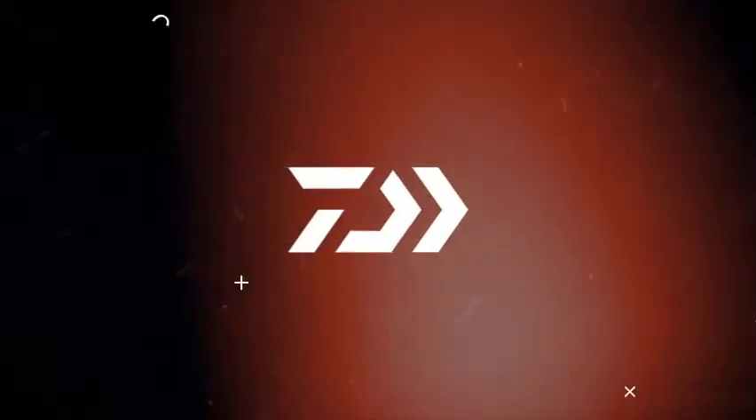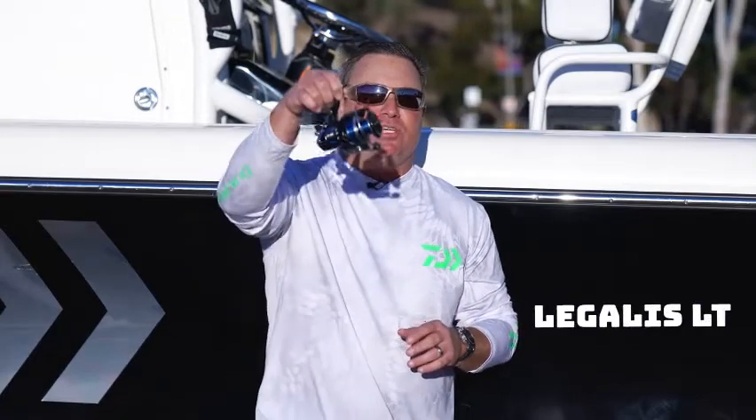Hi Dialog fans, Mark Mills here. I am the Marketing Field Manager for Dialog. I want to go through a brand new reel with you guys. This is the new Legalis LT right here.